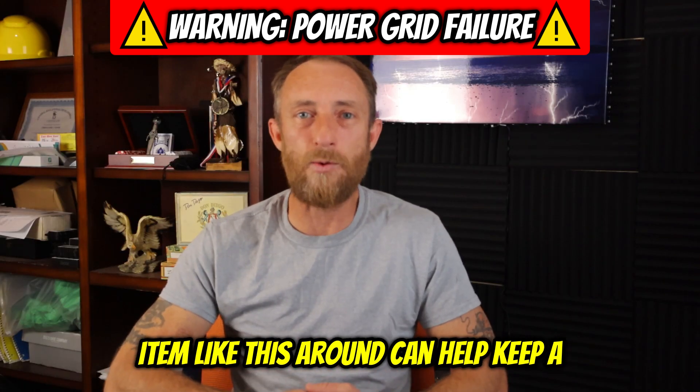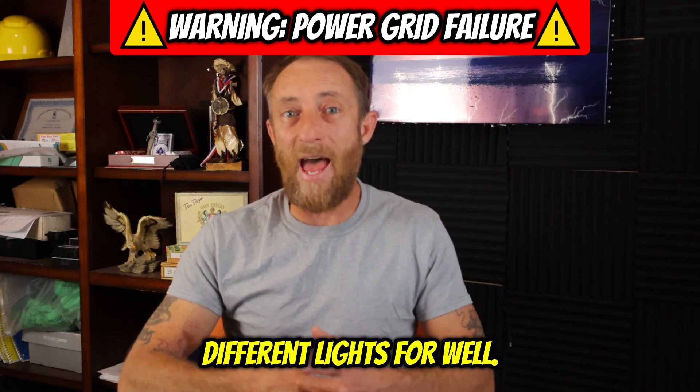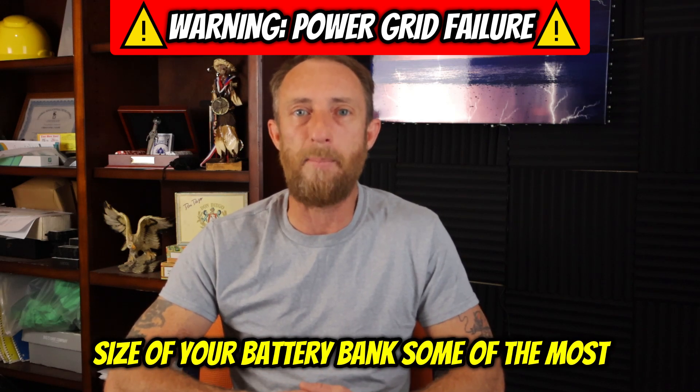Having an item like this around can help keep a fridge going, a freezer, three, four, five different lights for well over a week on a single charge, depending on the size of your battery bank.